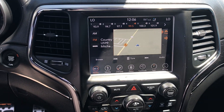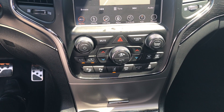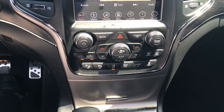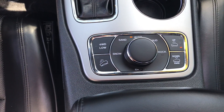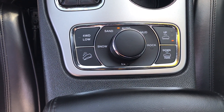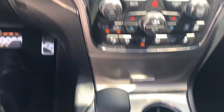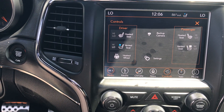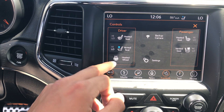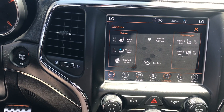The vehicle has less than 10,000 miles on it. Very informative entertainment system with your AC controls and some other options, as well as your four-wheel drive and drive mode options. We also have heated seats and a heated steering wheel for the driver and the passenger.